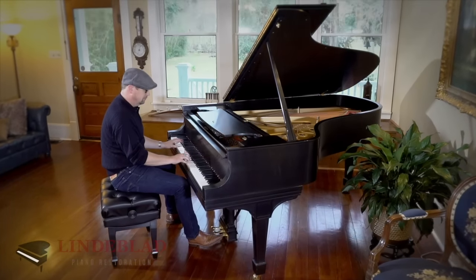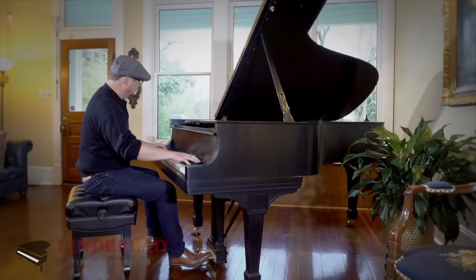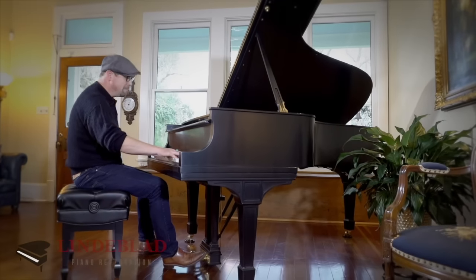As a younger man, I used to sell high-level pianos, so I understand how they're made. I understand the actions. I understand the importance of the soundboard. That information helped me make an informed decision. My expectations for excellence were super high.